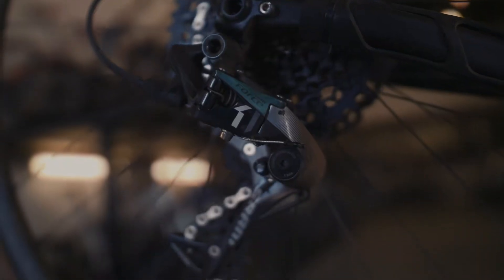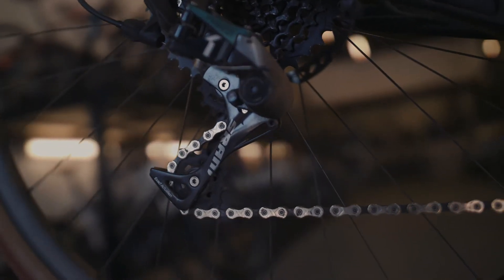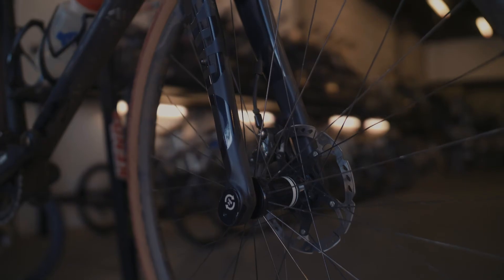We get a lot of questions about what is a gravel bike, so we thought we'd take you through the bike I'm riding at the moment, which is a Rondo CF Ruut. It's a carbon fiber gravel bike, and we've got three or four key features that make a gravel bike different to a road bike or mountain bike.